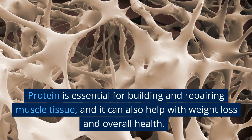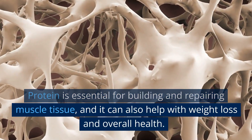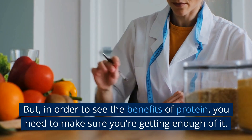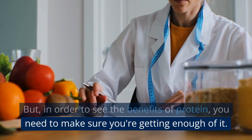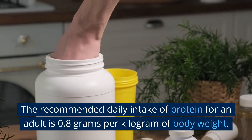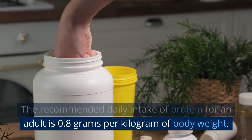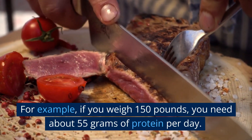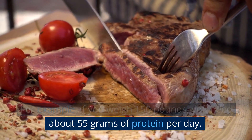Protein is essential for building and repairing muscle tissue, and it can also help with weight loss and overall health. In order to see the benefits of protein, you need to make sure you're getting enough of it. The recommended daily intake of protein for an adult is 0.8 grams per kilogram of body weight. For example, if you weigh 150 pounds, you need about 55 grams of protein per day.